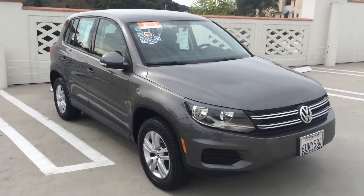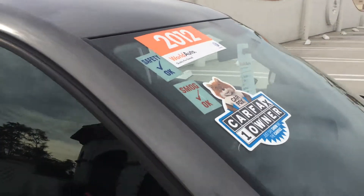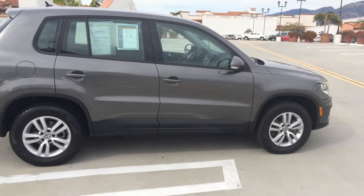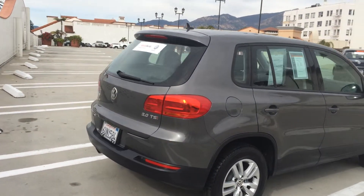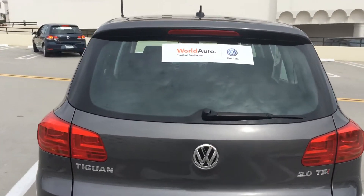Here we have a beautiful 2012 Volkswagen Tiguan S — a one-owner car, and as you can see it's in excellent condition. Your friends will think you bought new. If you know anything about the Tiguan, you know it has tremendous space utilization. It's a sport utility vehicle that handles like our GTI because it's built on the same platform.